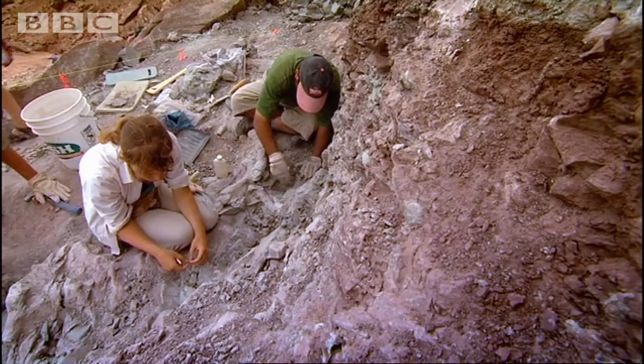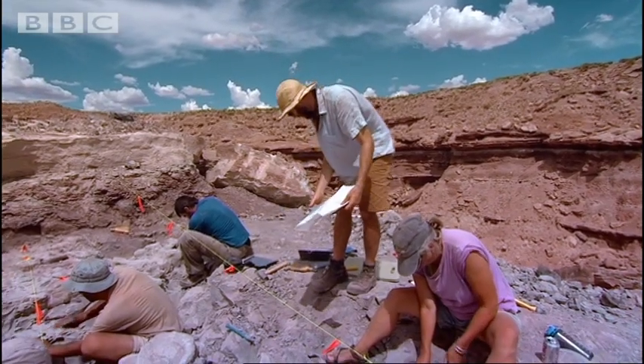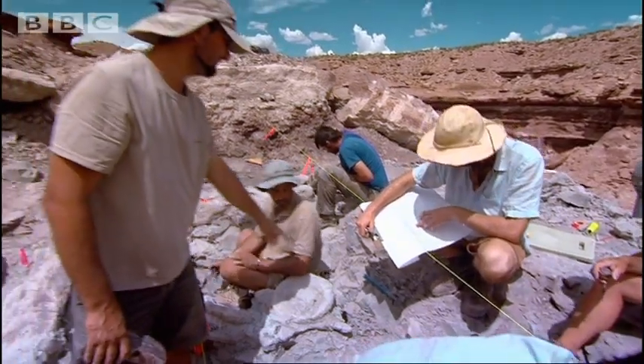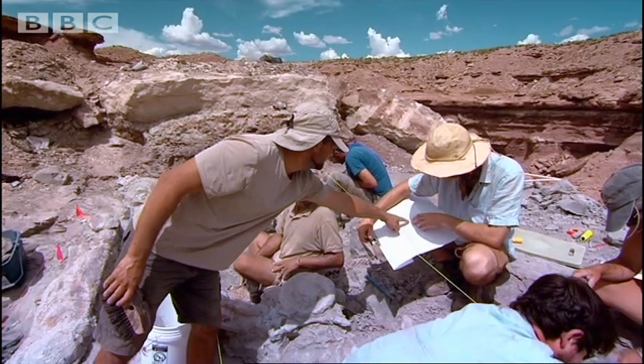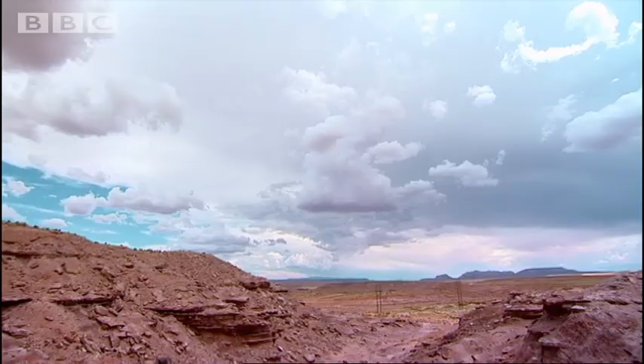A fossil dig is like a murder scene. Every piece of evidence about what happened 150 million years ago has to be salvaged. The layout of the entire site will be mapped and the precise location of every bone fragment recorded to help piece together the remains.